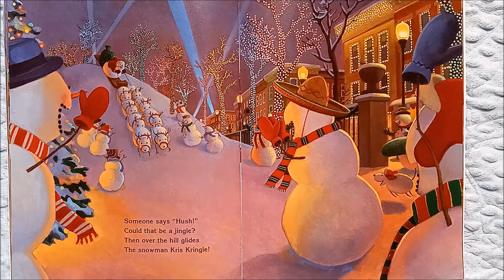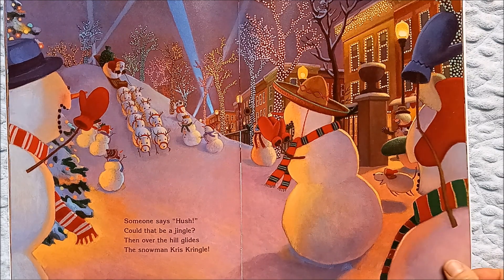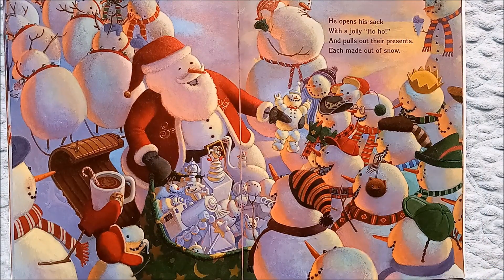Someone says hush! Could that be a jingle? Then over the hill glides the snowman Kris Kringle. And look — he's got snow reindeer!